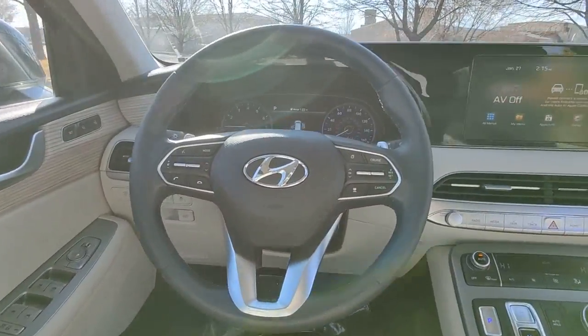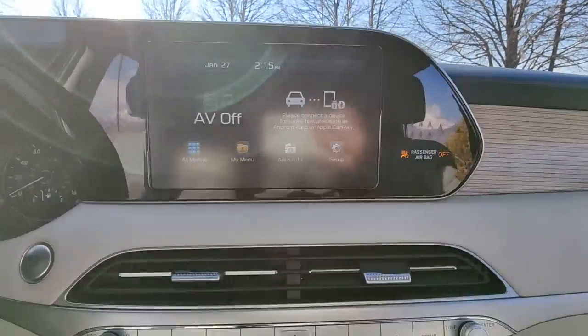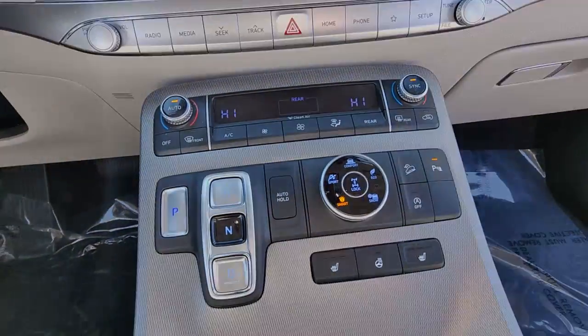Sophistication meets family-focused flexibility in this can-do Palisade. See for yourself when you take it out for a test.